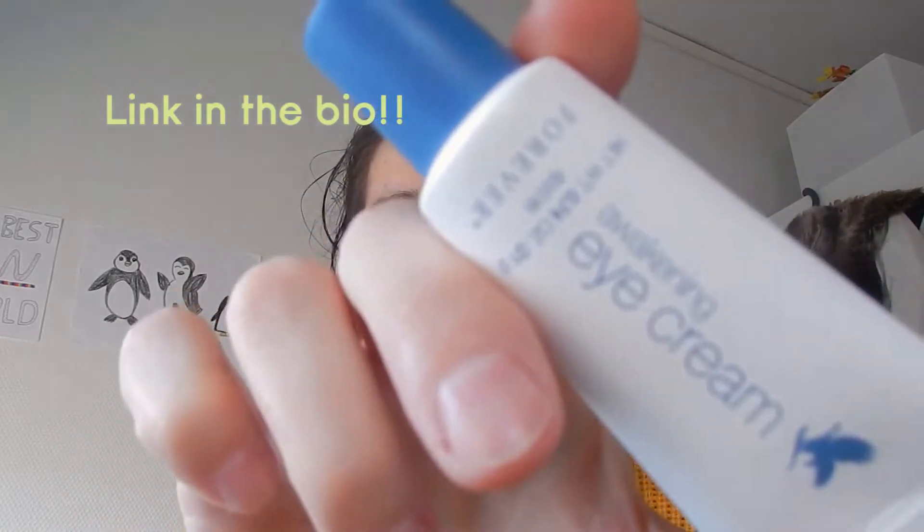I also use the awakening eye cream under my eyes — it's really good. I've been using it for so many months and I use just a little bit, put it under my eyes and spread it in a massage. My eye bags are not that dark, my eyes are not that swollen, and it makes my eyes so much better.